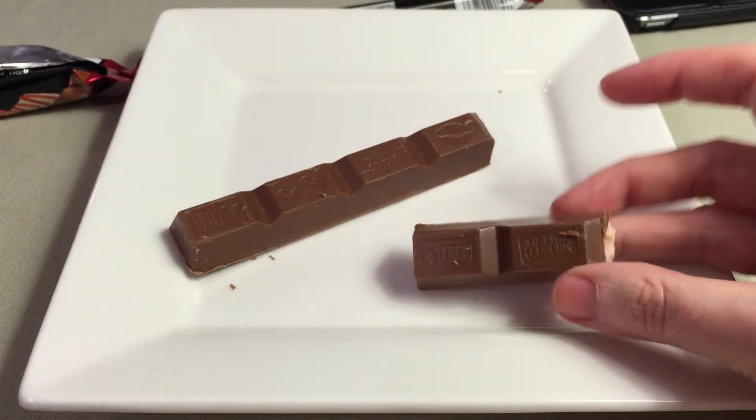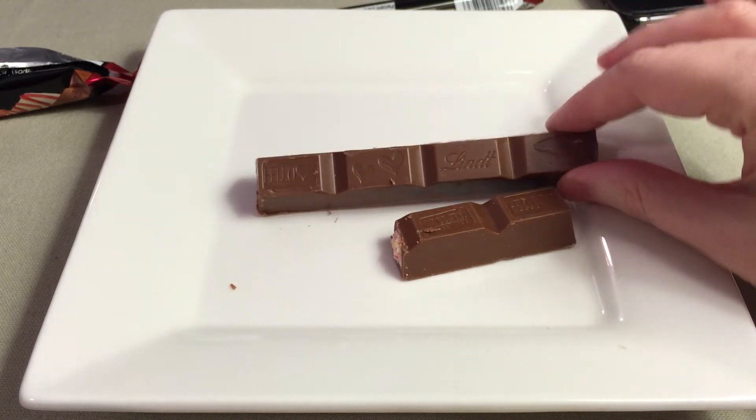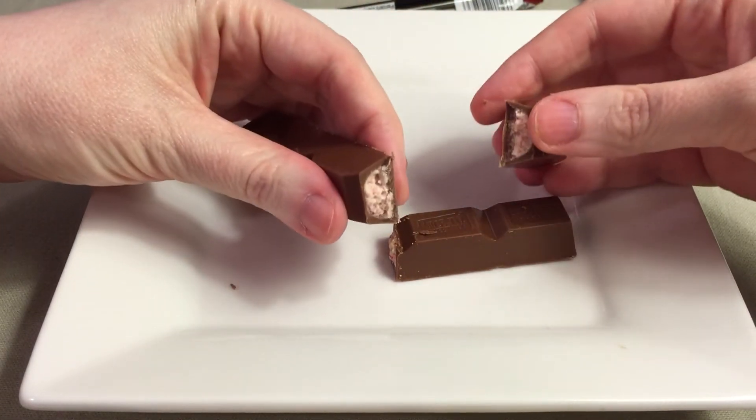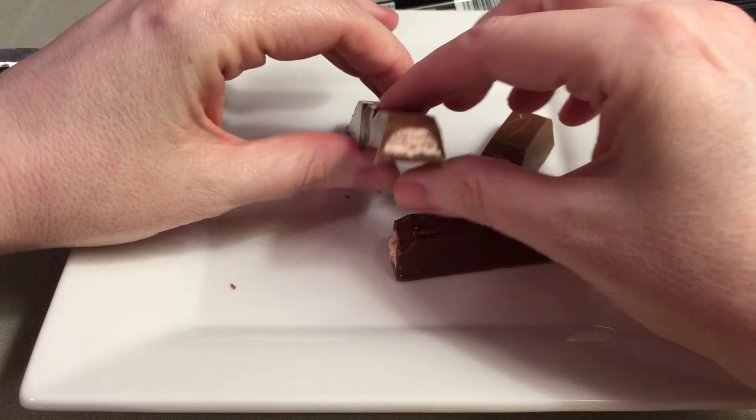So it comes in — it broke a little bit — but it comes in this very narrow candy bar with little sections, and if you break the sections, you can still see the strawberry cheesecake flavoring inside.